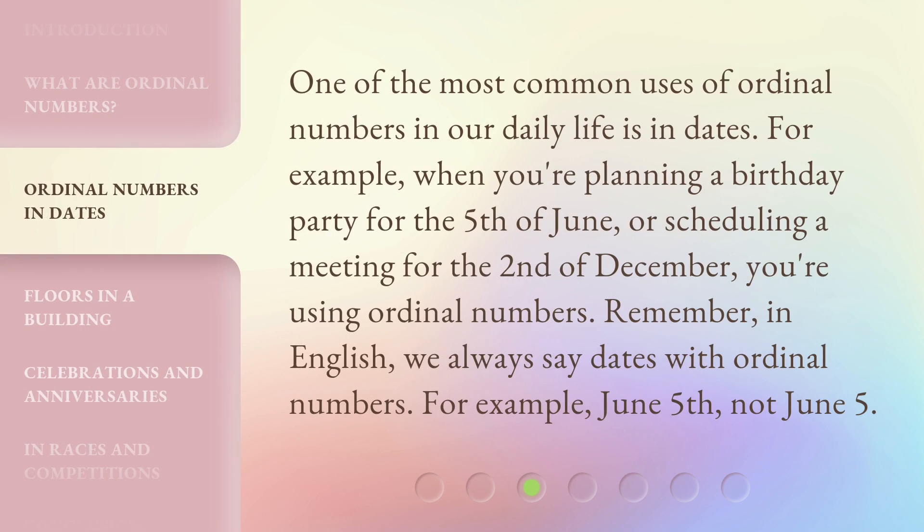One of the most common uses of ordinal numbers in our daily life is in dates. For example, when you're planning a birthday party for the 5th of June, or scheduling a meeting for the 2nd of December, you're using ordinal numbers. Remember, in English, we always say dates with ordinal numbers — for example, June 5th.